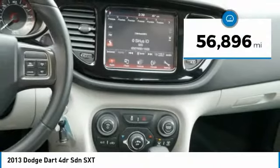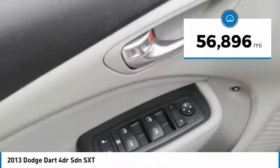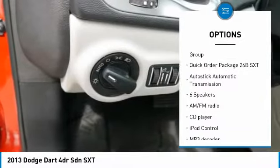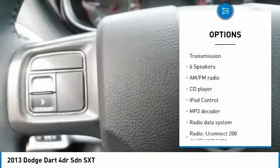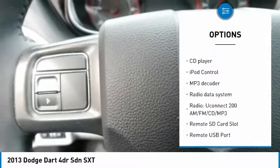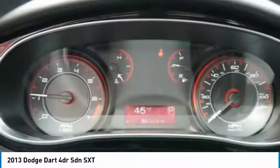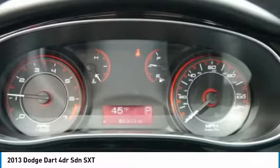This vehicle has less than 60,000 miles. Here are some of this vehicle's great options: traction control, air conditioning, dual airbags, power steering, four-wheel disc brakes, security system, power windows, rear window defroster, electronic stability control, CD player.